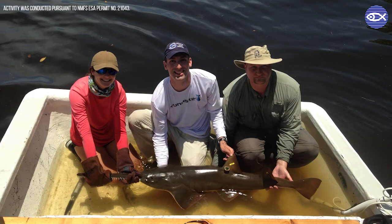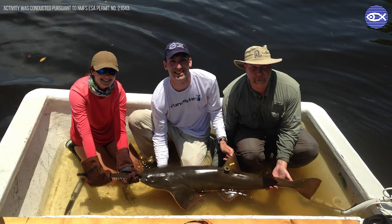My favorite memory of working with the species is from a few years ago when I got to tag my first juvenile sawfish in the Peace River, Florida, working with colleagues from the Florida Fish and Wildlife Commission. We were putting accelerometers on their fins to measure their activity levels and found that they were more active at night than during the day, probably feeding at night in the main stem of the river rather than up in the creeks.